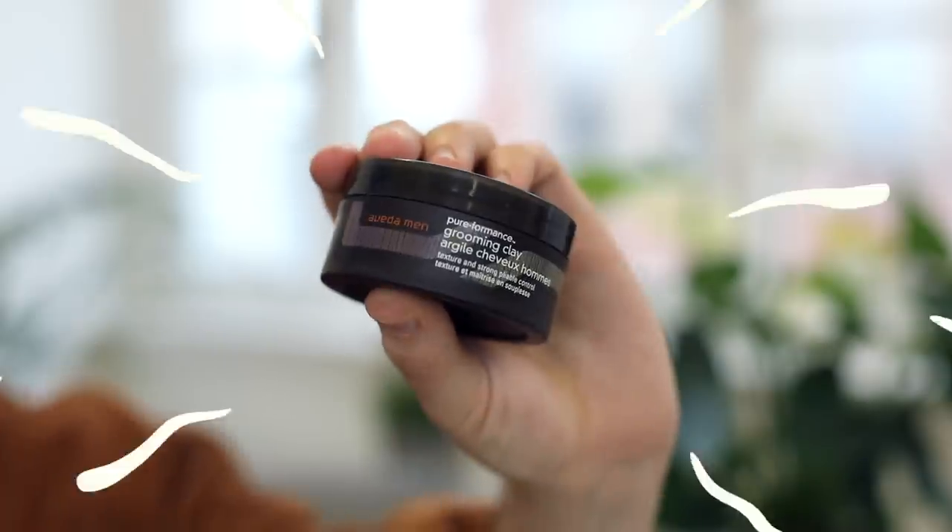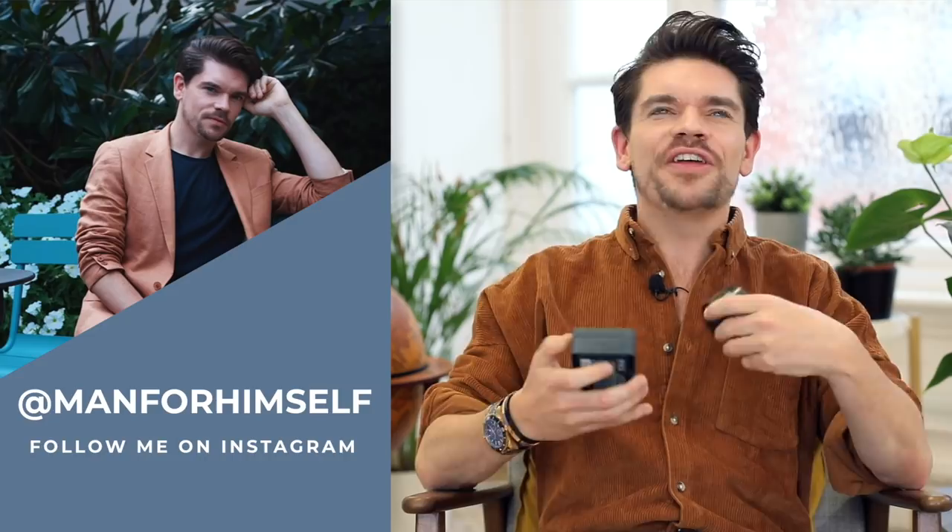Aveda Grooming Clay versus Kevin Murphy's Rough Rider. This is Brand Battle. Hi guys, how are you? I'm Robin. Welcome back to my YouTube channel and welcome to episode two of season four of Brand Battle. We are well and truly back, whizzing through this. It's another huge Brand Battle of two products that are literally two of my favorites.